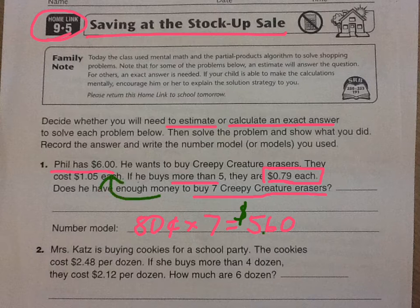So that's $5.60, and Phil has six dollars. The erasers are going to cost a little bit less than this estimate, so he does have enough money. Write your answer that he does have enough money — and the number model is already provided for you.